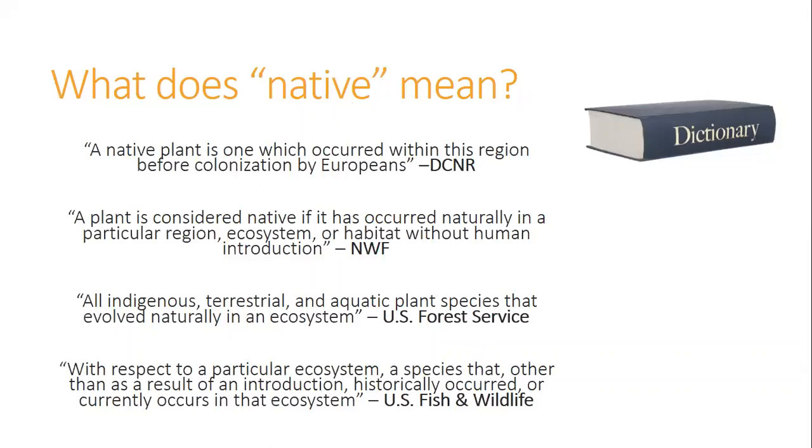I keep talking about native plants, but what does native mean? There's really no single textbook definition. DCNR defines it as: a native plant is one which occurred within this region before colonization by Europeans. That's kind of the definition that most people go off of. If you want to get really technical, you can look at the U.S. Fish and Wildlife definition, but for all intents and purposes, we'll stick with DCNR's definition for today.